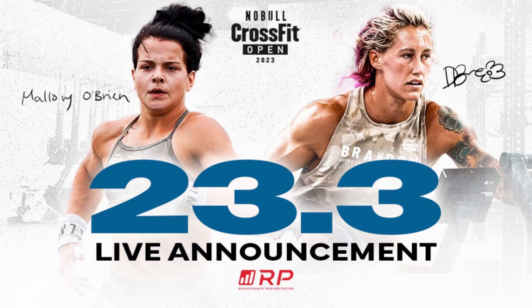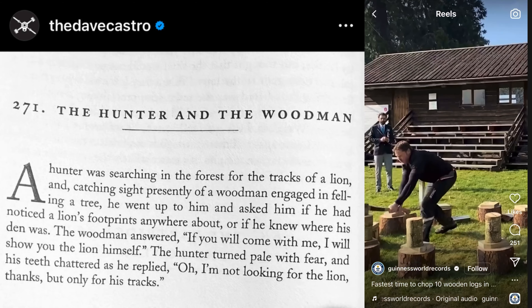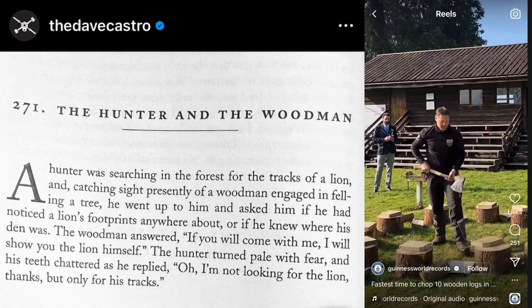The CrossFit Open 23.3 workout will be revealed imminently, and in this video we're rounding up the rumors, hints, tips, and predictions of what we can expect. The cryptic clue we've seen from Dave Castro on Instagram has been causing quite a storm online.